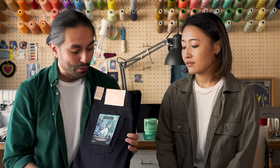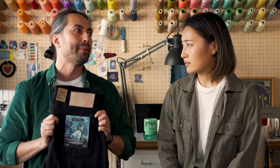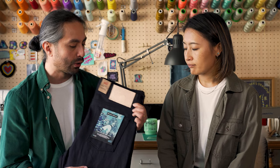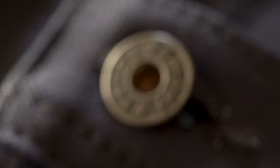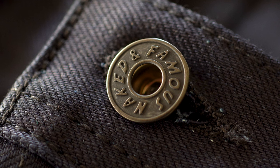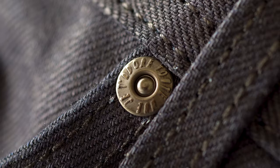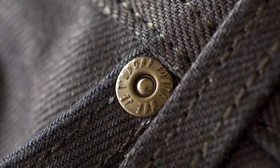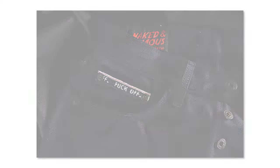Moving forward, we've got tonal stitching throughout these jeans. Whenever we do a midnight toned denim with a black weft, we accompany it with a tonal stitch. What I really like about tonal stitch on a dark denim like this is that it makes it look stealthy, but as the denim fades, that tonal stitching becomes a lot more contrasted and you start to notice it more and more — a cool detail.